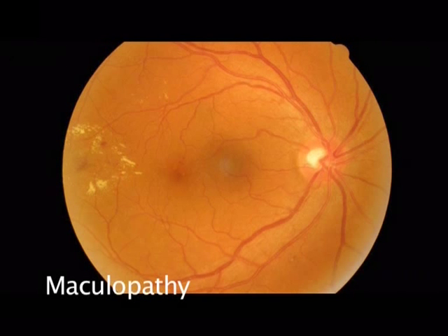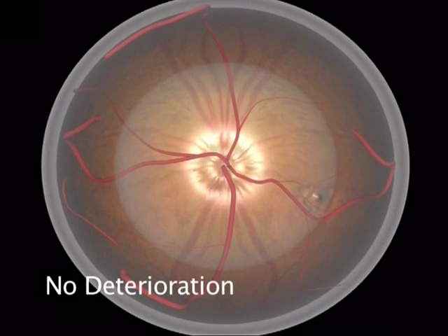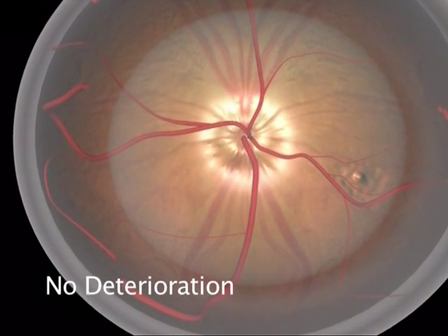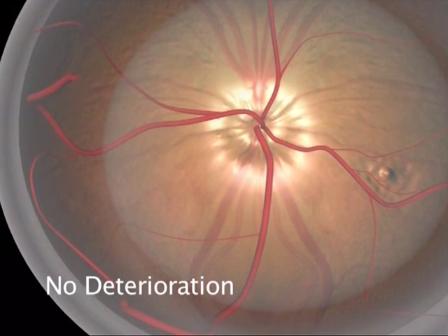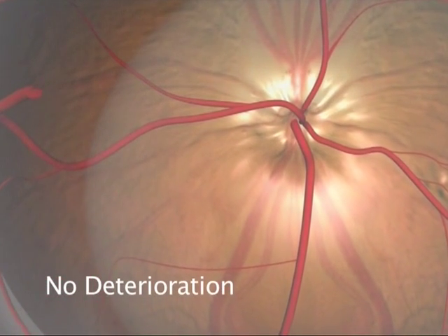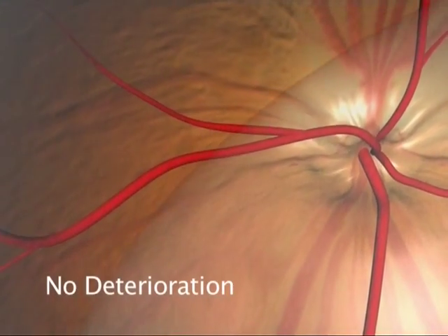If you are in the first group, which thankfully is the most common by a wide margin, then your photograph shows no signs of the onset of disease and your eye is perfectly healthy. All you need to do is continue to attend a screening appointment once a year. Do not wait until your vision changes to attend an eye examination.